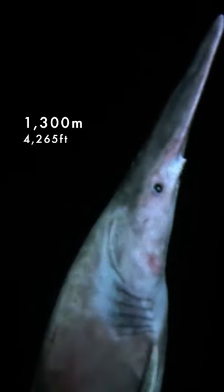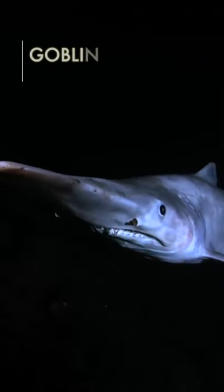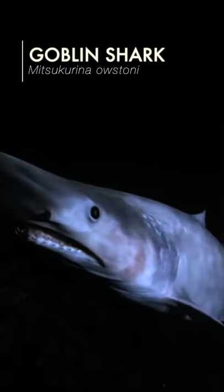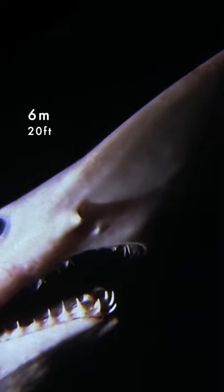At depths of around 1,300 metres, an alien-like creature stalks the deep sea. The goblin shark, with its unsightly nose and a mouth full of sharp teeth, can grow to nearly 6 metres long.